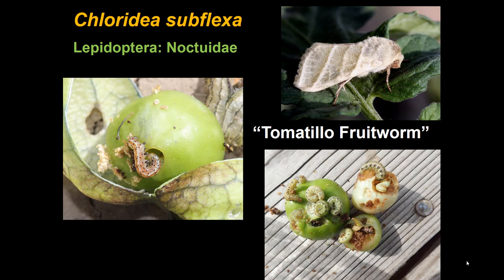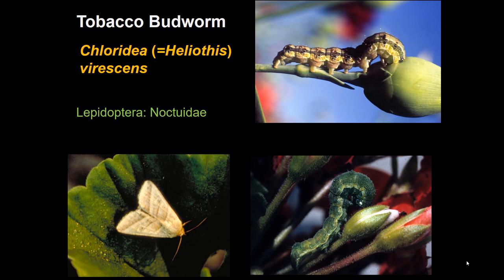One of particular personal interest is the tomatillo fruit worm. When growing tomatillos, you'll find a caterpillar inside that may look much like a corn earworm, but it is a different insect — specific to the genus Physalis, which includes tomatillo and related plants. This leads to a closely related insect in the same family: the tobacco budworm, which is also a very important insect nationally.